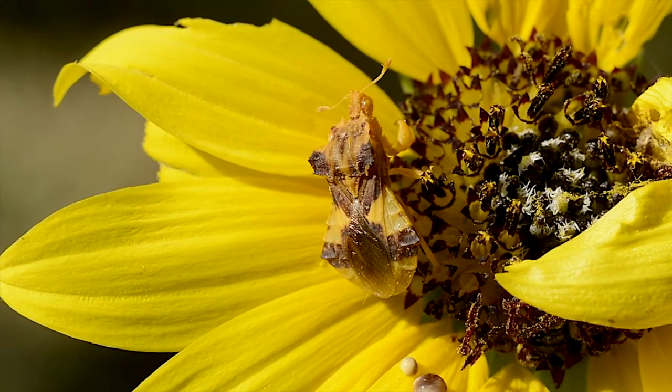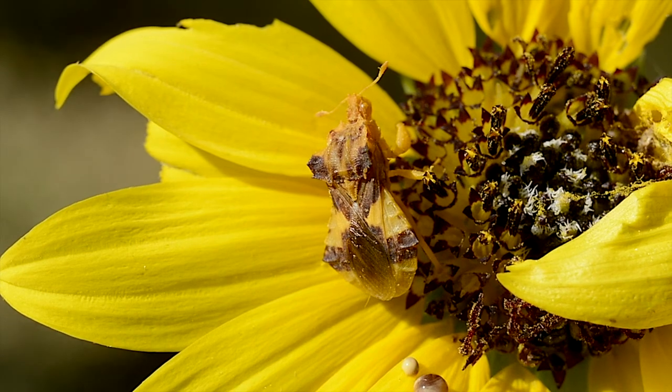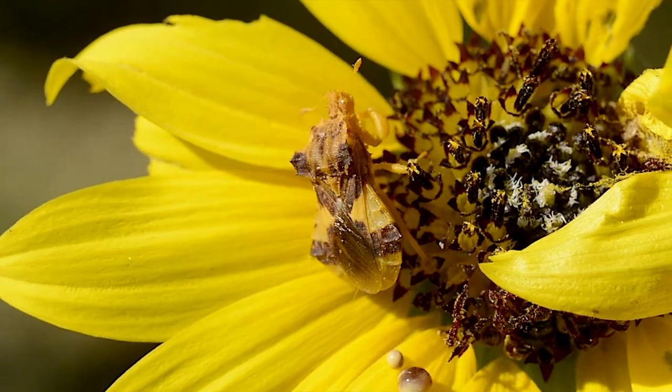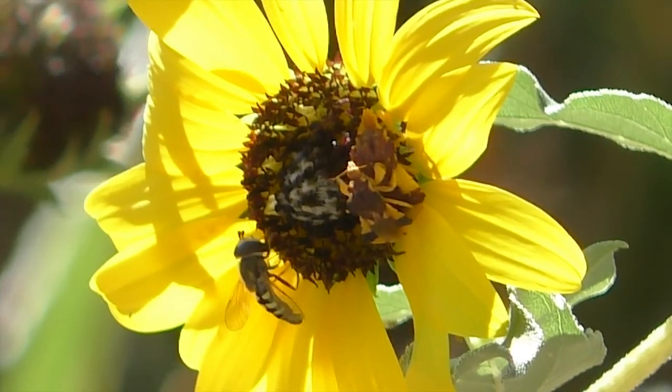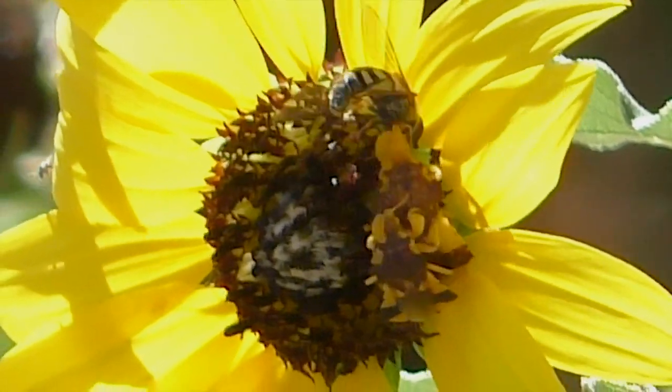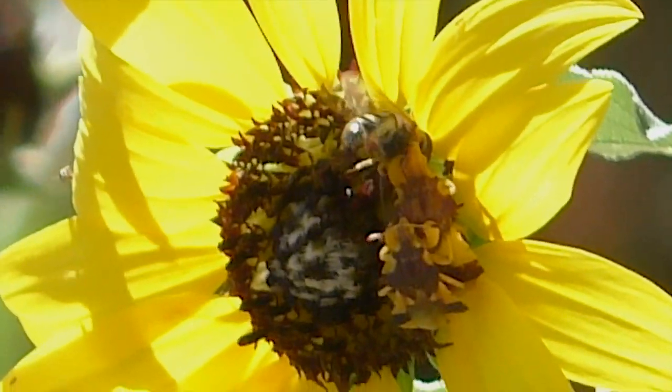Its hunting strategy is simple. Relying on camouflage, it waits perfectly still until a feeding fly, spider, or stinging bee moves close enough to grab. Then it seizes and bites, sucking the body juices from its victim.